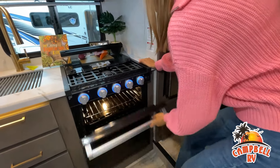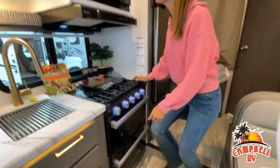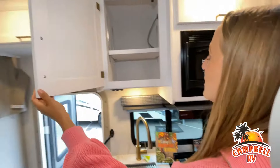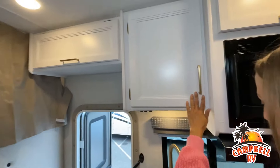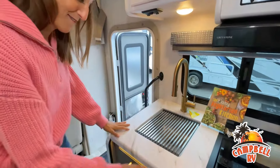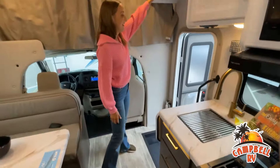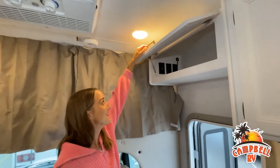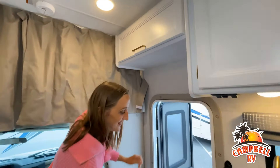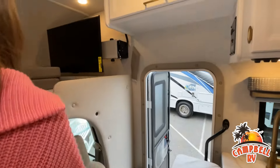Now, like a brochure, this video is only a representation of the manufacturer's floor plan. Just like a home, there are many variations of every RV made. Features, options, colors, fabrics, and other specifications may be different from one RV to the next. So it's important to contact us right here at Campbell RV for actual details about this floor plan.